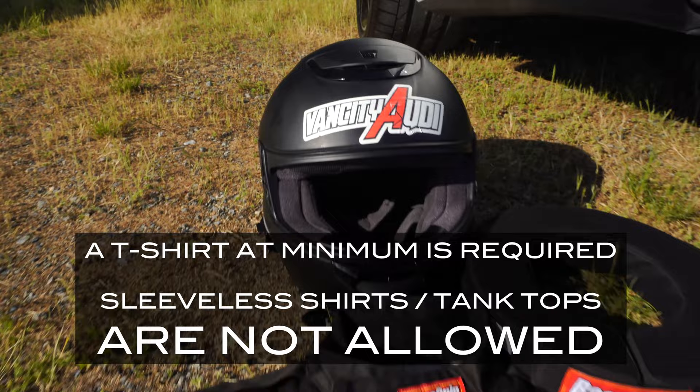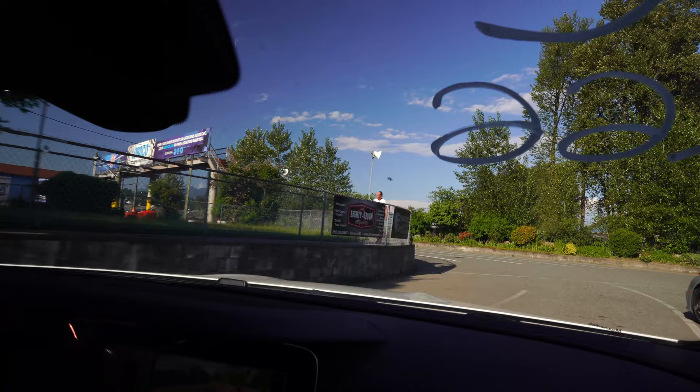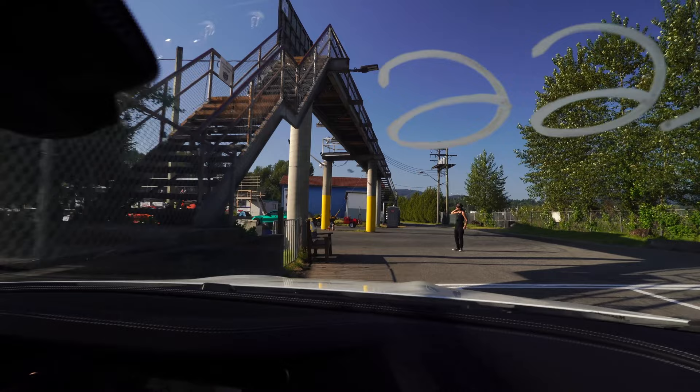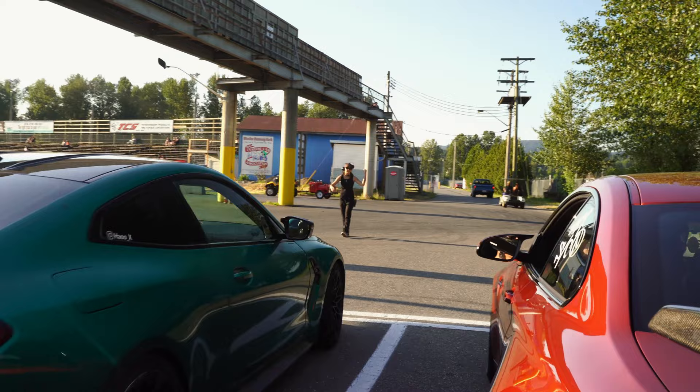Once you've got your safety gear on and you hear your class being called over the loudspeaker, that is your cue to head over and line up in the appropriate lanes. Make sure you are listening well because they will announce which lanes they'd like you to line up in. If you and your friend have come to race one another, line up beside each other and let the track official know. As much as they can't promise you'll race each other every time, they will certainly do their best to make it happen.